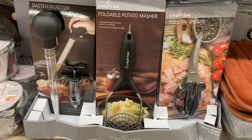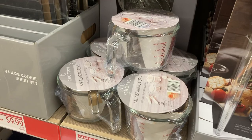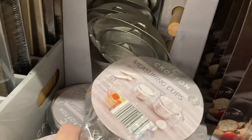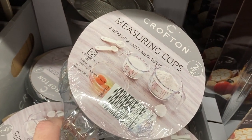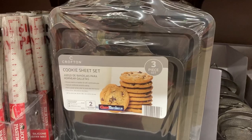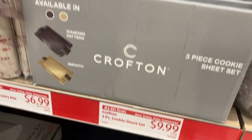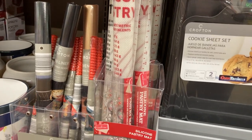There were also some new kitchen tools, including a baster, a foldable potato masher which I thought was really smart, and these poultry shears. These glass measuring cup sets were nice too. There are three-piece baking sheet sets and silicone baking mats, which I think everybody should have — you can use them for baking both savory and sweet items, for making candy so that nothing sticks to your tray. They're really versatile.